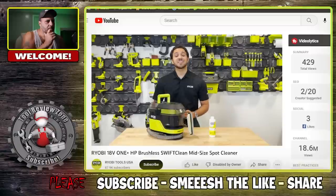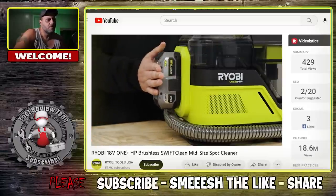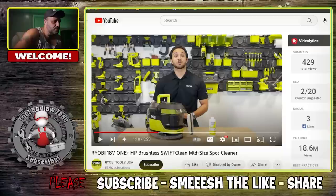Being part of the Ryobi 18-volt One+ platform means this new spot cleaner provides the ultimate portability and convenience, being able to operate on any Ryobi 18-volt One+ lithium battery. This is why I always tell everybody out there - and I know there are people that are not fans of this brand - for everyone else, this is why I always say have at least one battery for this brand, because they constantly keep putting out new stuff.